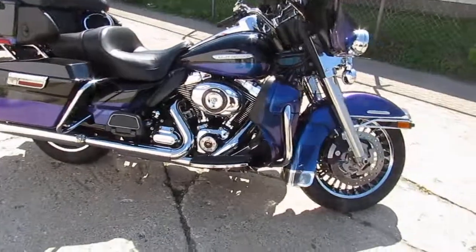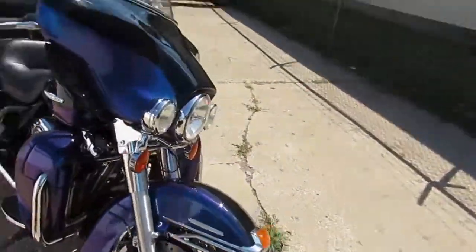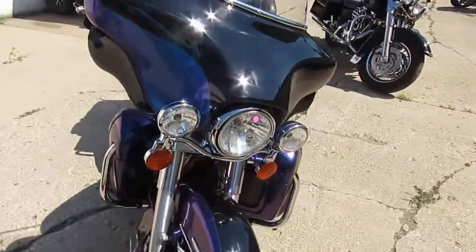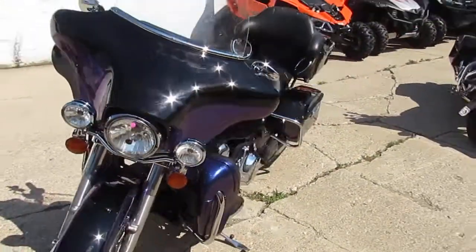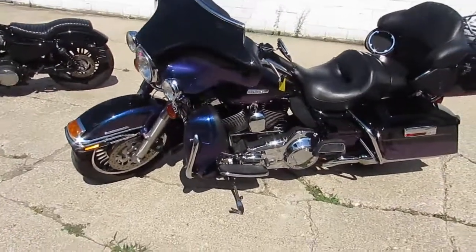As you can see in the video, this thing shines like new. It's all stock, no modifications, runs strong, needs nothing. You guys can buy with confidence, get out, have fun, enjoy riding. $12,700 for this 2010 Ultra Limited Electroglide.